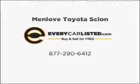Call today to schedule a test drive. Thank you for listening.